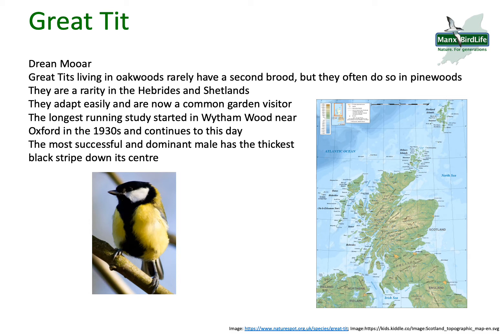Great Tits are actually a rarity in the Hebrides and the Shetlands, which are both islands of Scotland that you can maybe find on the map in this picture. Once upon a time they were just a woodland bird, but they adapt very easily and are now actually a common garden visitor.